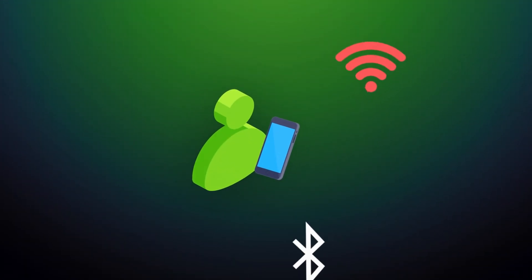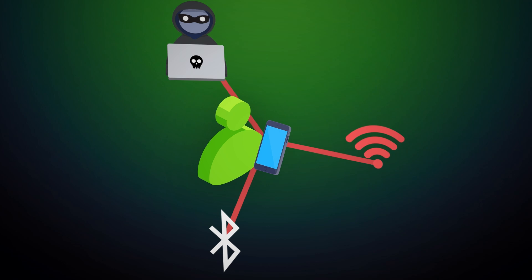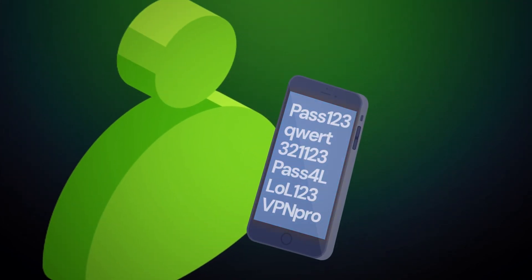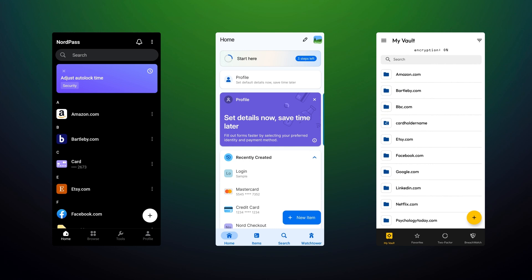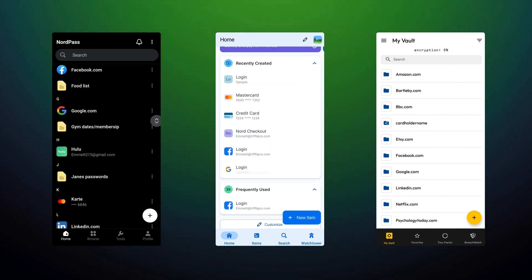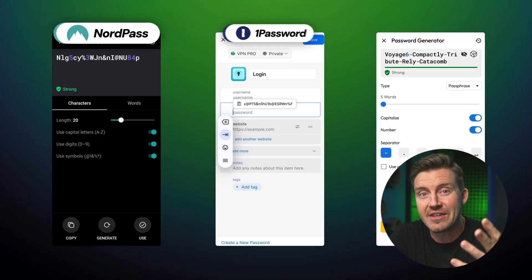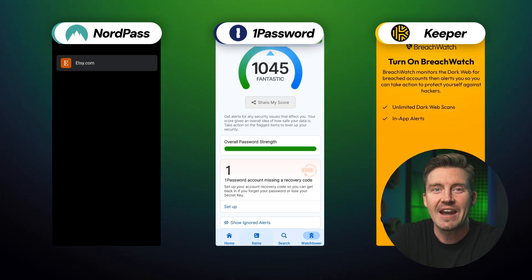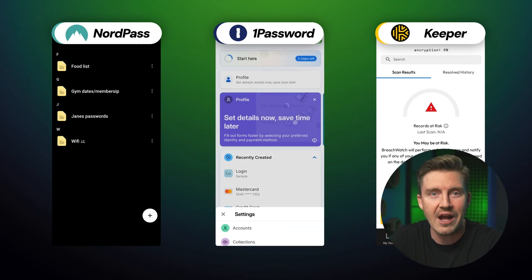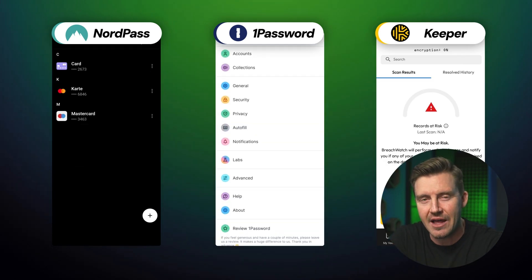Maybe you think your phone is safe because it's always with you, but public Wi-Fi, Bluetooth, and rising mobile cyber attacks make your Android passwords easier to steal than you might think. Unless you're using the best password manager for Android to keep them secure. I've put the top Android password managers to the test so you don't have to, and I found the most secure, rock-solid options to keep your passwords locked down.